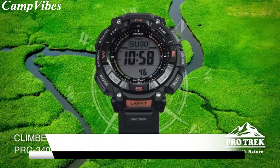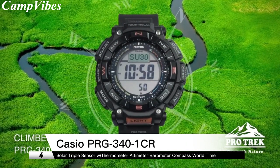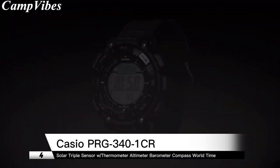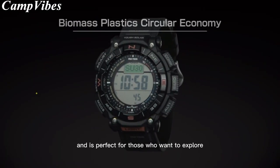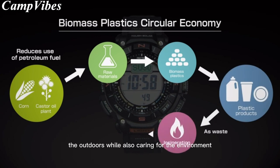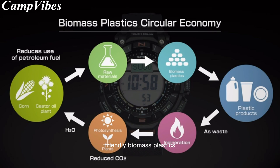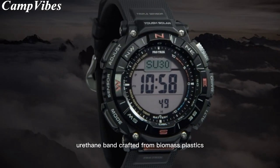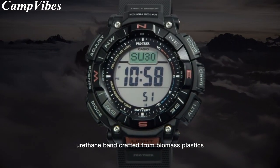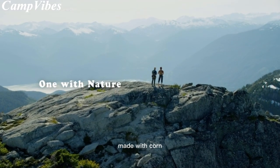Next up on our list is the Protrek PRG340, a watch that offers a great blend of form and function. This watch is designed with nature lovers in mind and is perfect for those who want to explore the outdoors while also caring for the environment. The watch is made from environmentally friendly biomass plastics, with the case urethane band crafted from biomass plastics made with castor oil, while the band is made from biomass plastics made with corn.